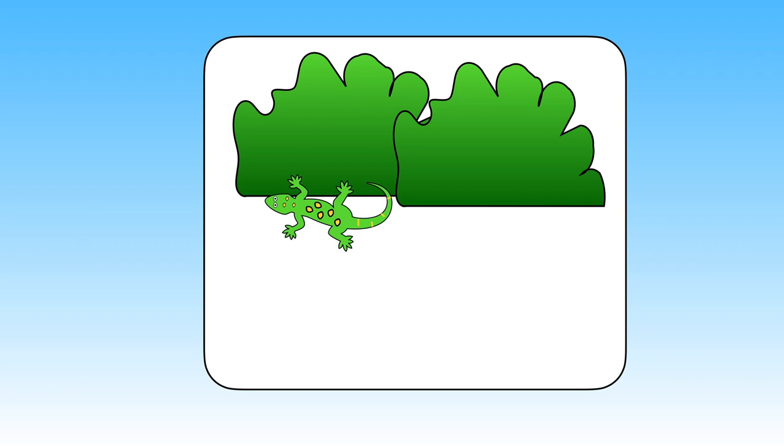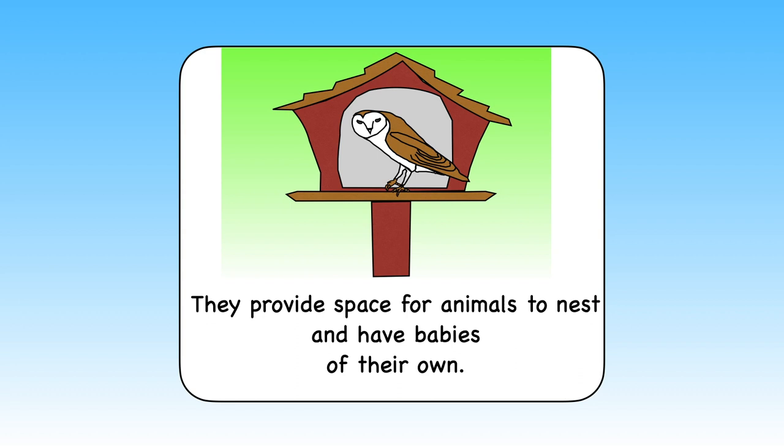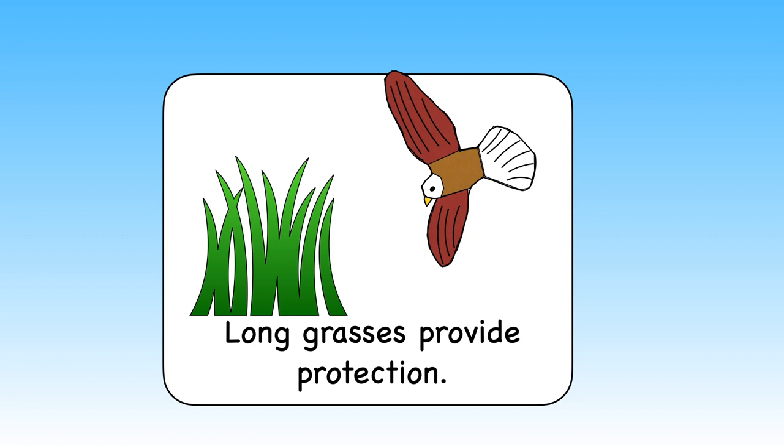Meadows are not only home to a wide variety of animals — they provide space for animals to nest and have babies of their own. Long grasses provide protection against the weather and provide a place for small mammals to hide from birds of prey.